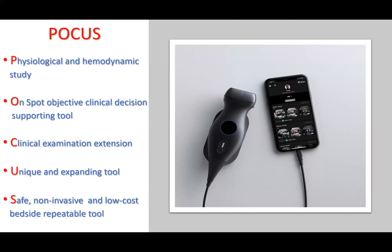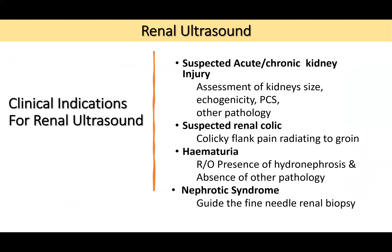We now have very small machines that can perform FOCUS, and they can even broadcast the ultrasound image on a portable device like a phone or tablet. You can also use the traditional ultrasound machine in your assessment. It doesn't depend on the machine — it depends on what you want to do clinically.